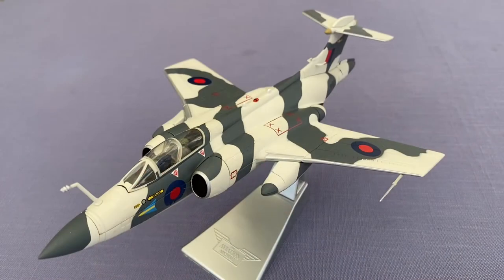The Buccaneer entered Royal Navy service in 1962. The initial production aircraft suffered a series of accidents due to insufficient engine power, which was quickly addressed in the Buccaneer S2, equipped with more powerful Rolls-Royce Spey jet engines.